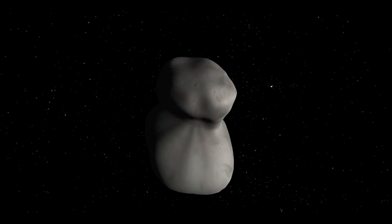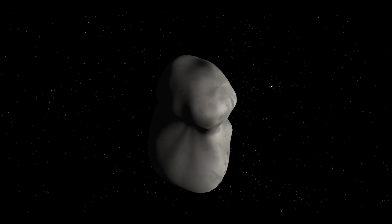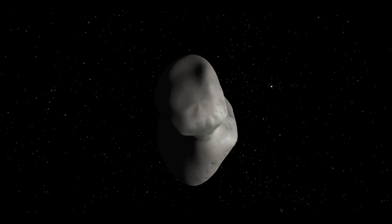It's located in the Kuiper Belt, in the outermost regions of the solar system beyond the orbit of Neptune.